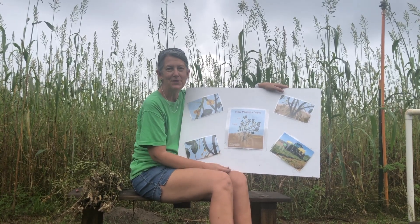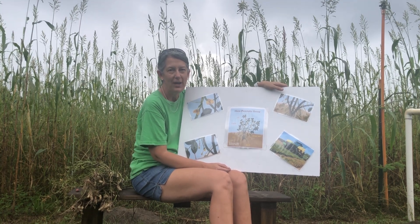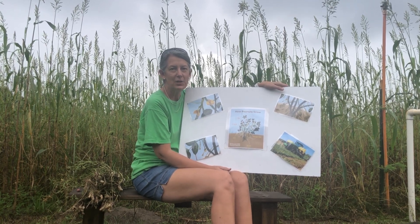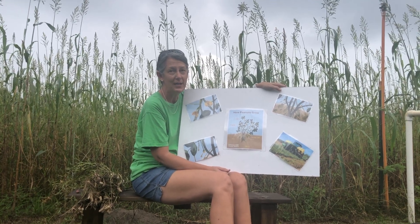Hey everybody! My name is Valerie Ancel and I live in the sunny state of Florida. We have a very small peanut patch here on our farm. Our farm is called Jimmy Maxx and has been in our family for four generations, and we're actually expecting the fifth generation in January. We're very excited about that.